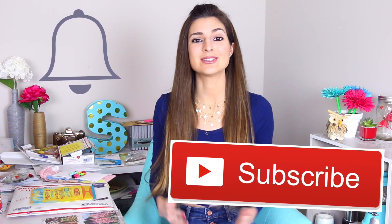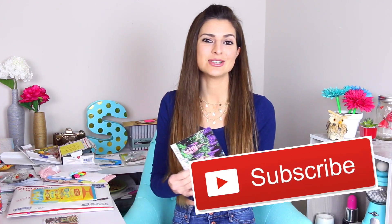Before we get into this, I just want to let you guys know that I recently changed my uploading schedule to Sunday, Tuesday, and Friday — three videos every single week. If you never want to miss one, turn bell notifications on and subscribe. But now let's get on into the first thing.